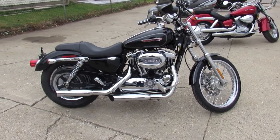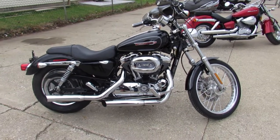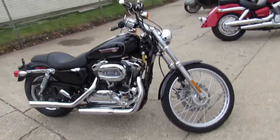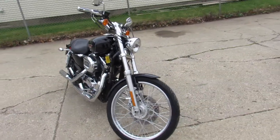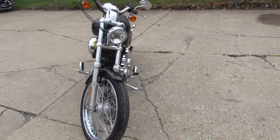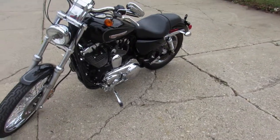Hey guys, ApprovalPowerSports.com here doing some videos on the used Harley Davidsons. Over 300 used Harleys in the showroom to choose from. This one here is a 2009 XL1200C with only 8,260 miles. All stock, tons of chrome, and it's just a super sharp sporty.